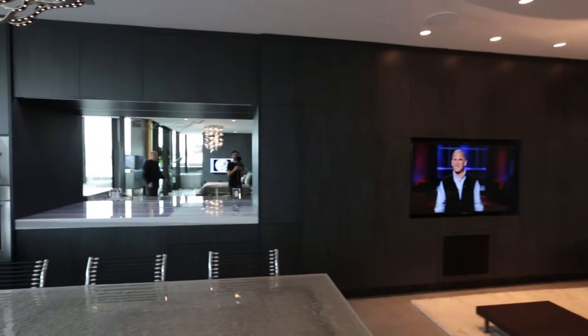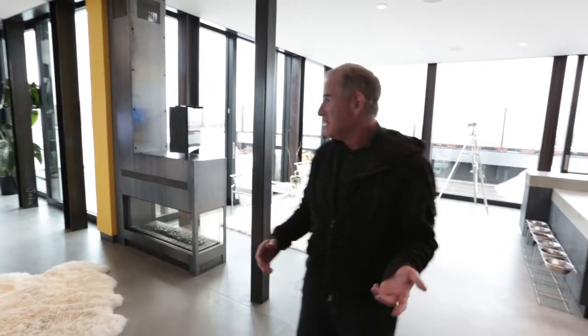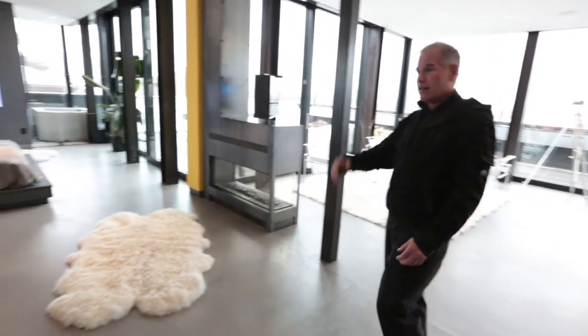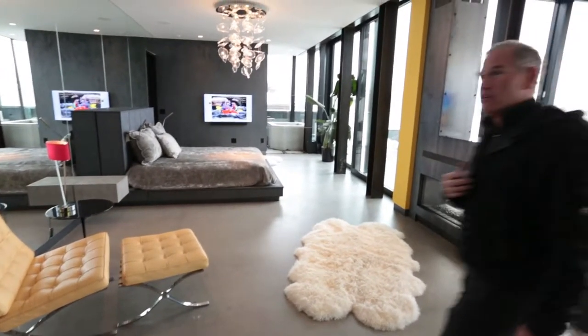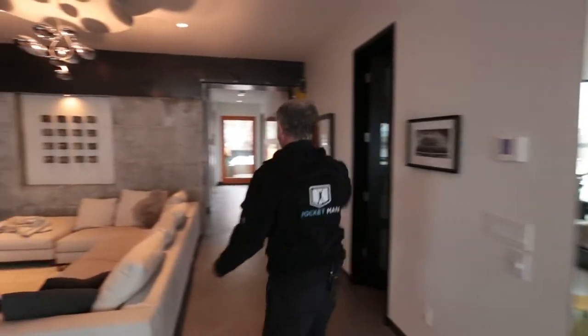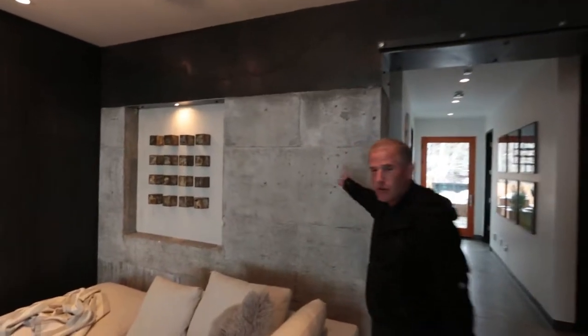We have no children, we have three standard poodles. We designed the home around our lifestyle, not around someone else's. We didn't think about resale — we didn't think about anything else. Heated concrete floors, lots of concrete throughout. We exposed some of the concrete. You'll notice the brick and steel we have here, pure concrete, and a local artist did some of that work. Someone had covered it up and we brought it back.